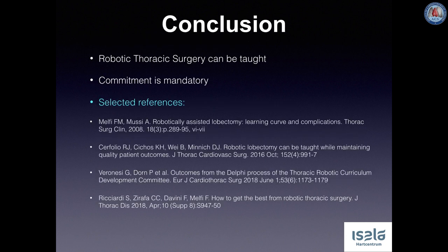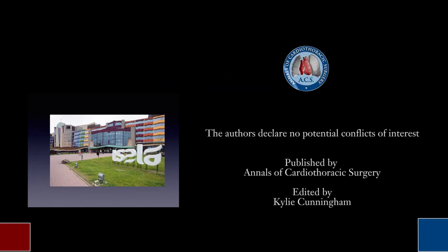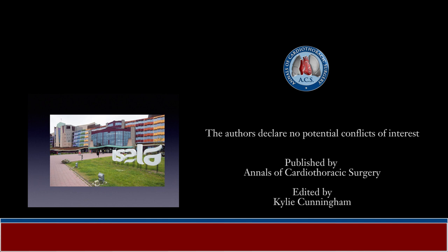We conclude that robotic thoracic surgery can be taught to surgeons of varying levels of experience. Exercises on the skill simulator, a dual console system, and videotaping with independent assessment by experts are very useful tools to achieve high quality robotic surgery. All this requires commitment of the trainee, the surgical team including anaesthesia, as well as the mentor and the hospital administration. Thank you very much for watching.